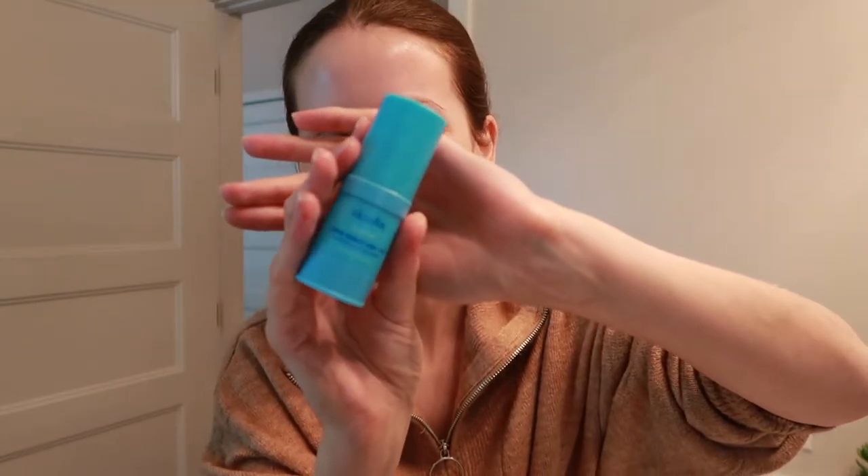My favorite eye cream at the moment is the SkinFix Barrier Plus Lipid Boost 360 Degree Eye Healthy Eye Treatment — quite a long name. It always leaves the skin around my eyes feeling very hydrated, not greasy or oily, so foundation and concealer won't slide off — this one sinks right in. It also helps with darkness around the eyes and puffiness. I used to keep it in my fridge for a cooling sensation, though I got a little lazy and don't anymore.